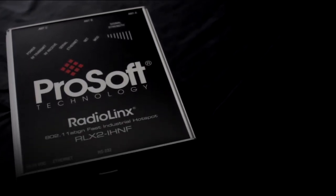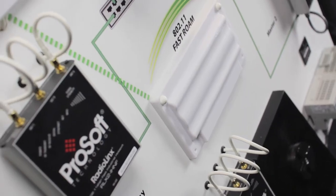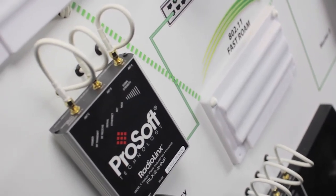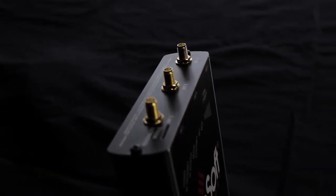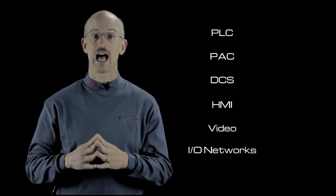The ProSoft Technology 802.11 ABGN Fast Industrial Hotspot is an advanced high-speed wireless Ethernet solution designed for critical manufacturing and process control systems. Utilizing new 802.11n technology, MIMO antennas, channel bonding and excellent signal propagation, along with industrial Ethernet protocol optimization and the latest in security, the Fast Industrial Hotspot reduces project costs and improves reliability of PLC, PAC, DCS, HMI, video and distributed Ethernet I/O networks.